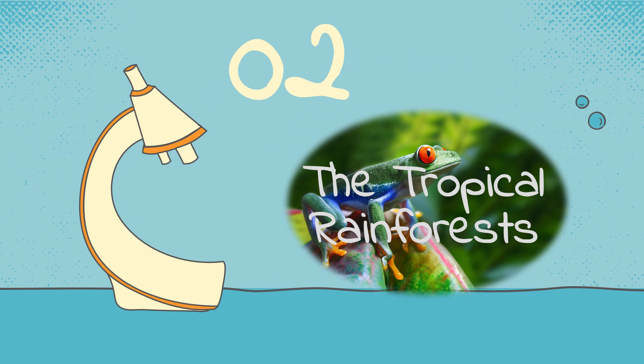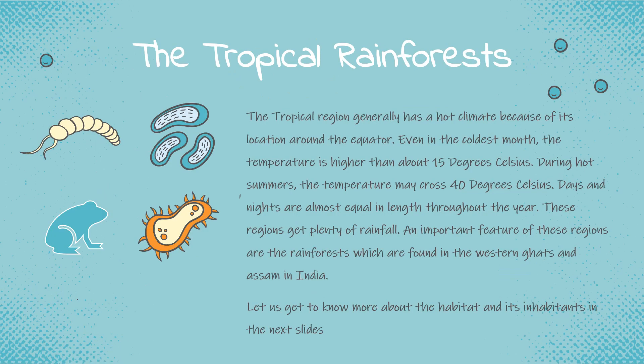Now let's talk about the tropical rainforests. The tropical region generally has a hot climate because of its location around the equator. Even in the coldest month, the temperature is higher than about 15 degrees Celsius. During hot summers, the temperature may cross 40 degrees Celsius. Days and nights are almost equal in length throughout the year. These regions get plenty of rainfall. An important feature of these regions are the rainforests, which are found in the Western Ghats and Assam in India.